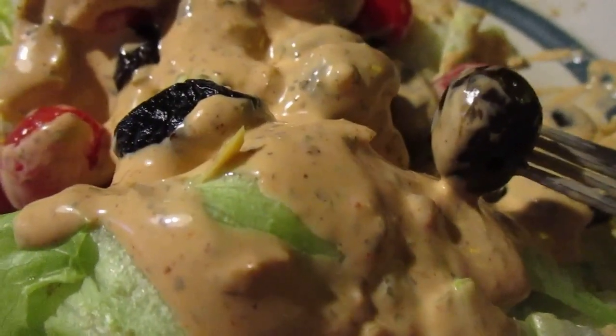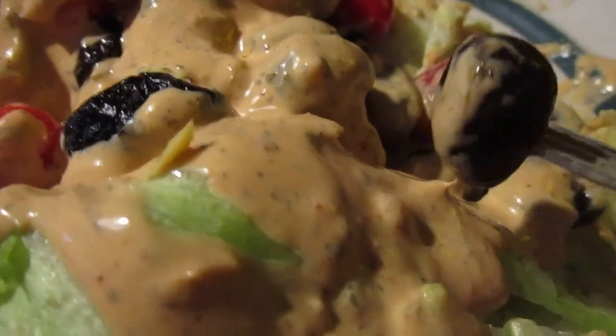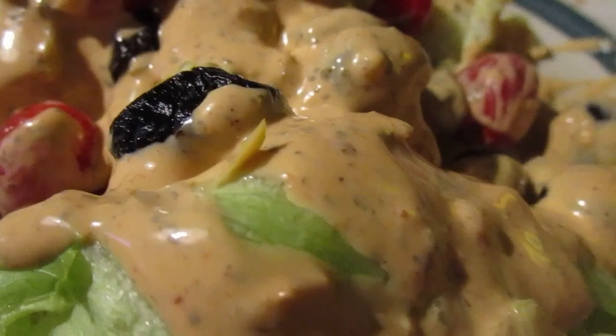It's a decent dressing. I don't think it's the best thing for a salad, but it might be better as a dipping sauce. As a salad dressing, I give it a 7 out of 10.